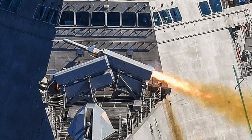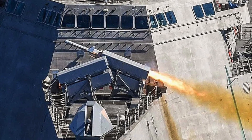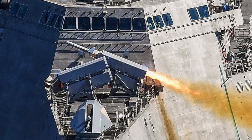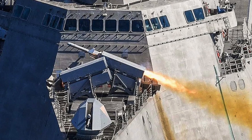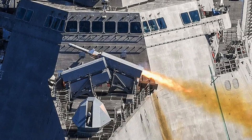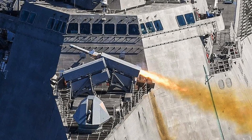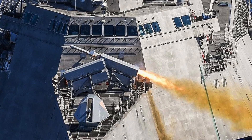BAE, along with Britain's other main warship builder Babcock, supported by Kongsberg, will be leading the effort integrating the Norwegian missile to the Type 23 frigates and Type 45 destroyers. NSM is suitable for a stop-gap arrangement and can be installed in a variety of configurations. It can be deck-mounted in packs of one, two, three, four, or six launchers.